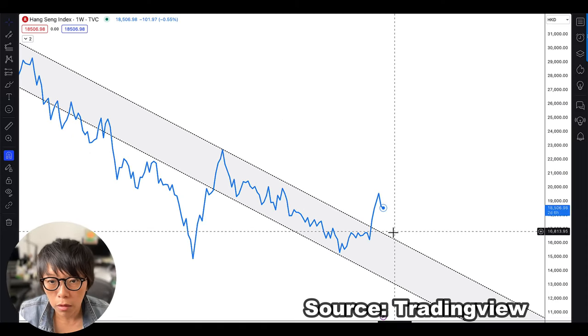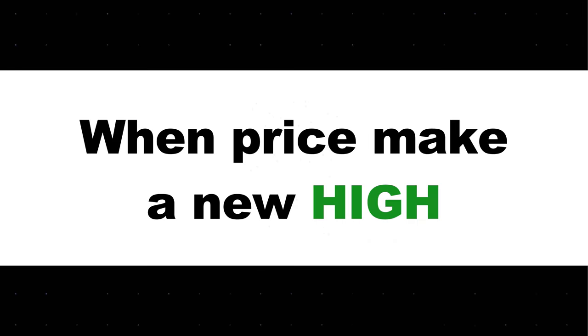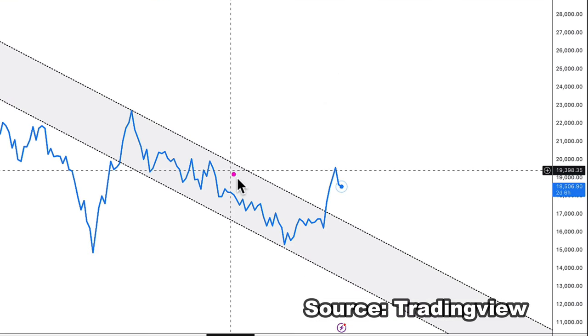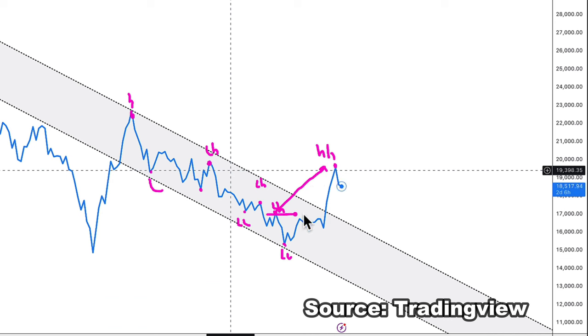I have one more tip on how to identify a possible long-term trend reversal, and that is when price makes a new high. In this channel, price has been making a lower high versus the previous high, and each of the lows is a lower low versus the previous low. What happened here is that we are seeing a high point that is higher than the previous high — a higher high.